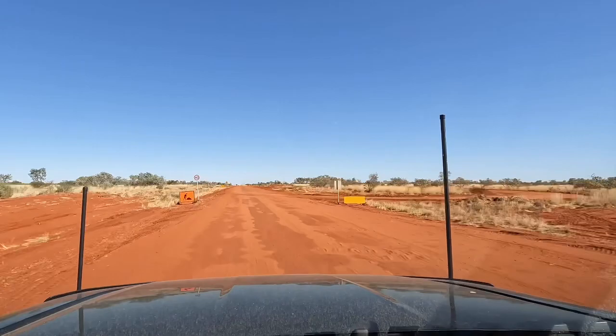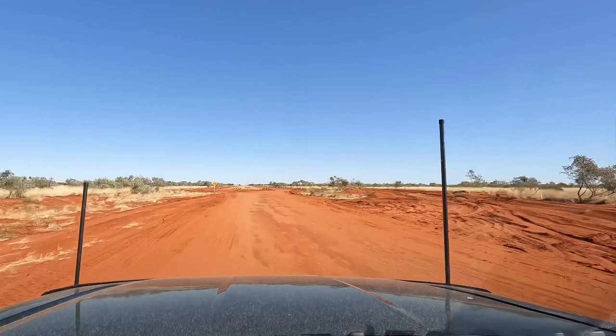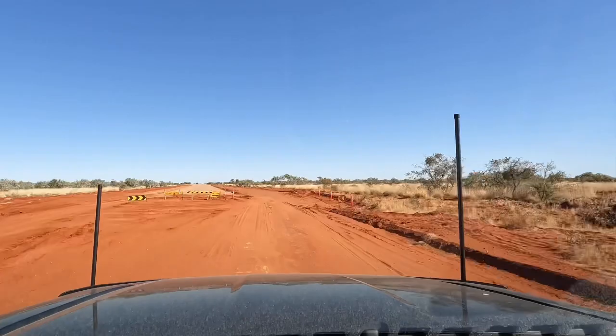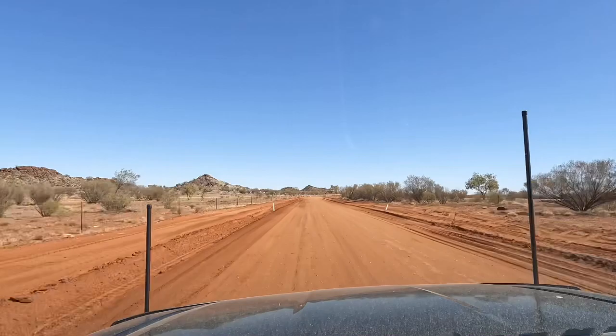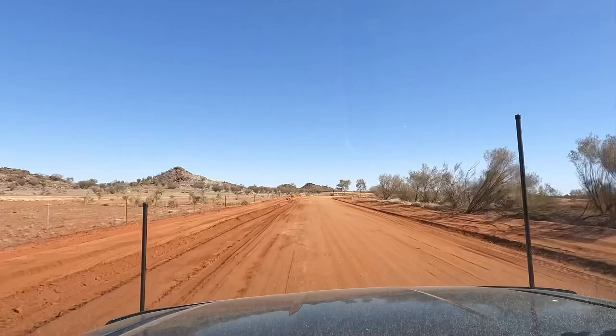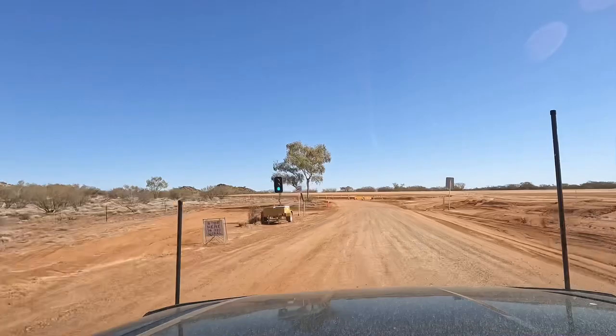We've left Jervois Station and only a few kilometres up the road the road works start — they're putting bitumen through to Gemtree. It's going to take a long time — big plans — but apparently this section has a lot of road works. We've been on the detour road for 20km. There's a stop sign — oh it's green now. Getting back onto the Plenty Highway — you can see where it's prepared ready for bitumen. It's a massive stretch, going to be a very nice road, nice and wide.